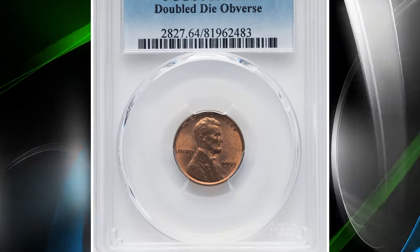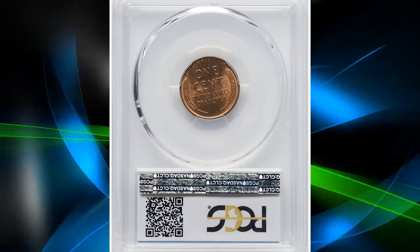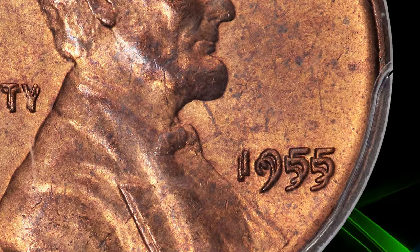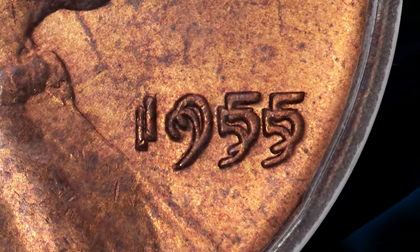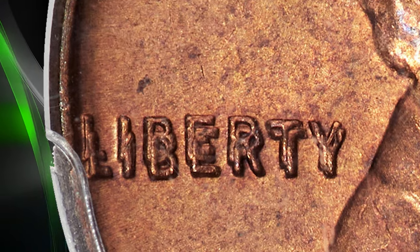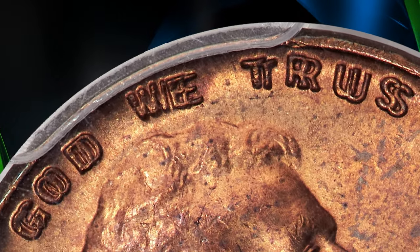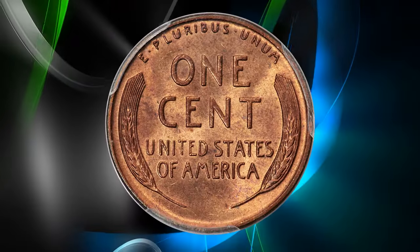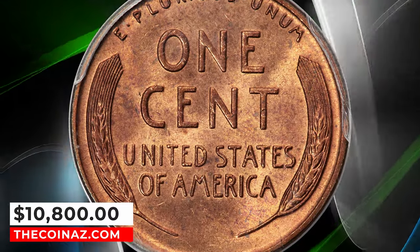Number 2: 1955 Lincoln cent with double die obverse, graded in mint state 64 red by PCGS. Full red examples of this double die variety are elusive compared to brown or red and brown coins, and they are notably rare numerically finer than MS64. This choice red coin is upper end for the issue. Each side is sharply struck and displays the expected satiny mint luster. Natural orange red luster has amber tendencies with no mentionable spots apparent. It was sold on January 10, 2024 for $10,800.